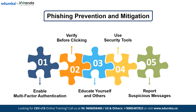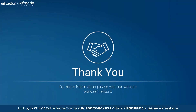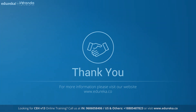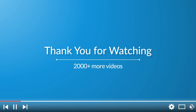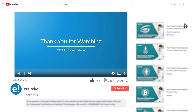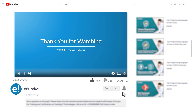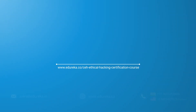Phishing attacks are evolving every day, but awareness is your best defense. Now that you know how to identify and prevent phishing scams, you are one step closer to keeping your data secure. With this, we come to an end to this video on phishing attacks. If you enjoyed this video, please like it and comment any doubts or queries — we will reply at the earliest. Do look up more videos and playlists, and subscribe to Edureka's YouTube channel to learn more. Thank you for watching and happy learning.